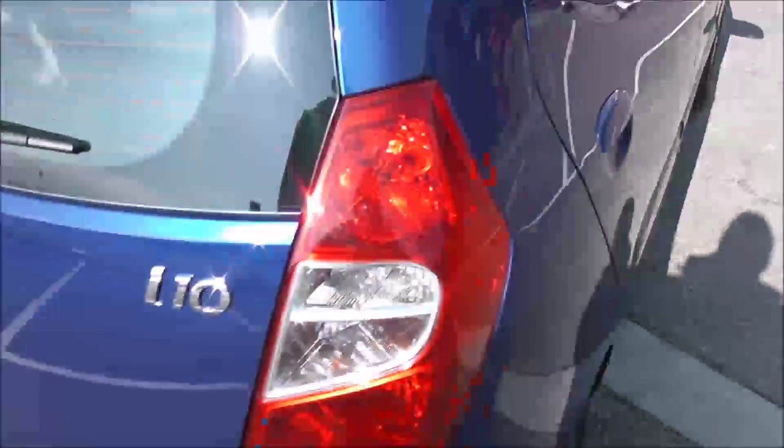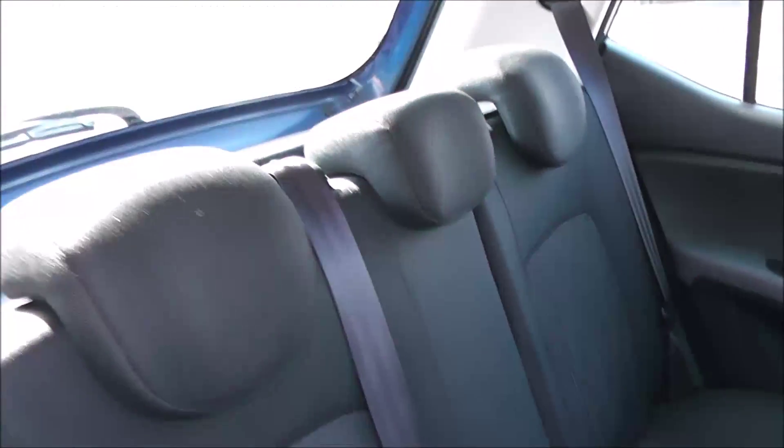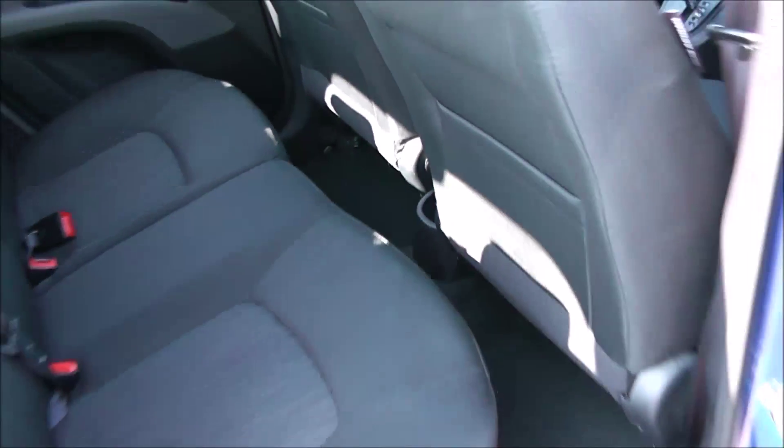Moving into the rear of the vehicle, you've got a cloth interior running right the way through into the front of the vehicle, with three seats in the rear fitted with three-point seatbelts and headrests. You also have additional storage in the rear of the front seats and plenty of legroom in the back.